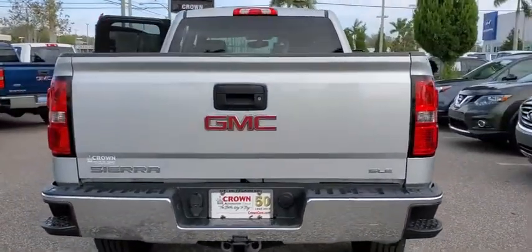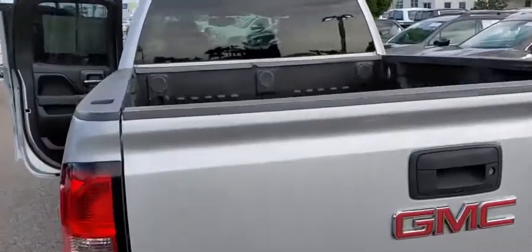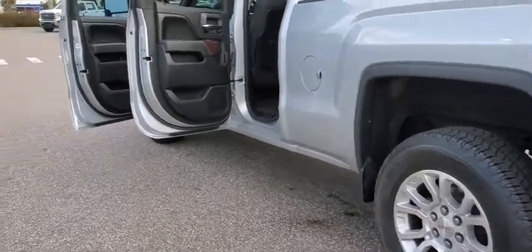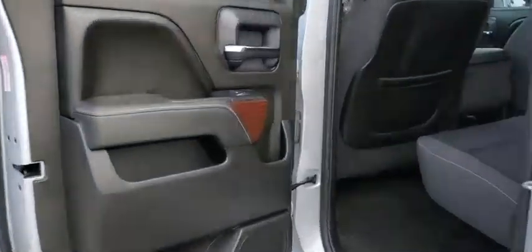Sierra 1500 now comes with an automatic transmission that combines high-max hauling capability with precise control. This vehicle has less than 100,000 miles. Here are some of this vehicle's great options.